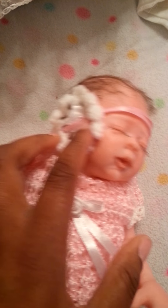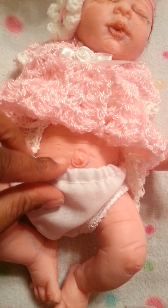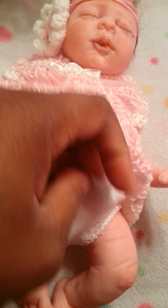I like her. Let's see the belly — this is a cute little outfit. She's got a little patootie! She is cute, I like her.